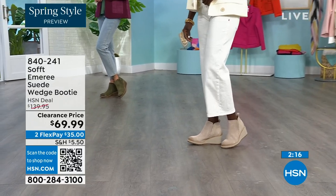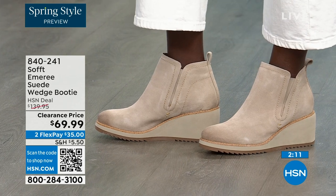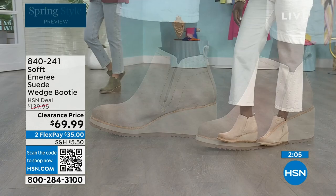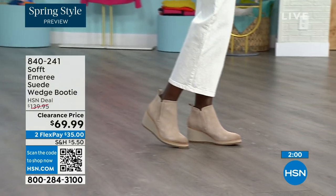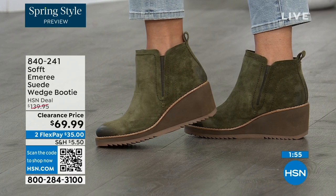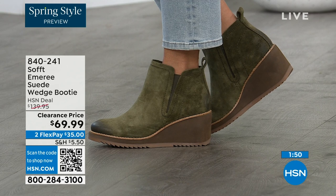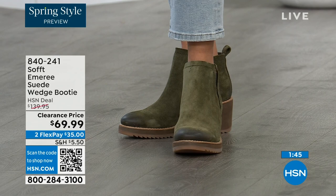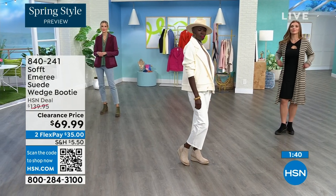Look at how different our ladies look — Diana looks like she's in Aspen with that outfit, wearing the Baywater color. Don't be afraid of getting the lighter color because of the water and stain resistance on these. The Baywater is the lightest option, the fern is that beautiful green, and green is a neutral. We have five dozen or fewer left in fern, and in fern we now only have sizes 8 through 11.